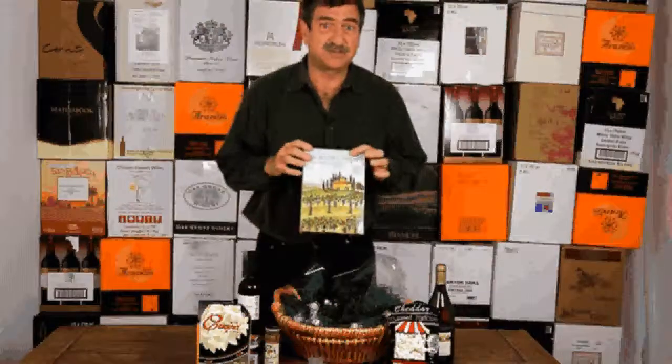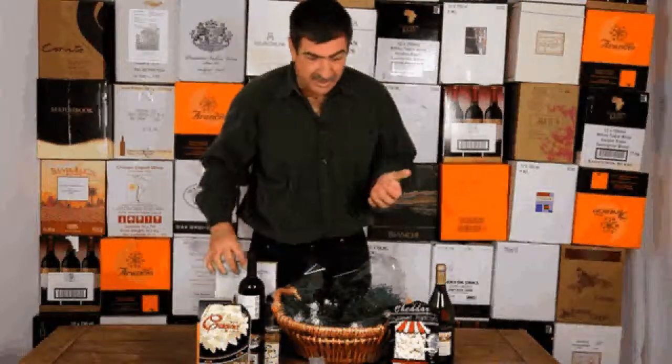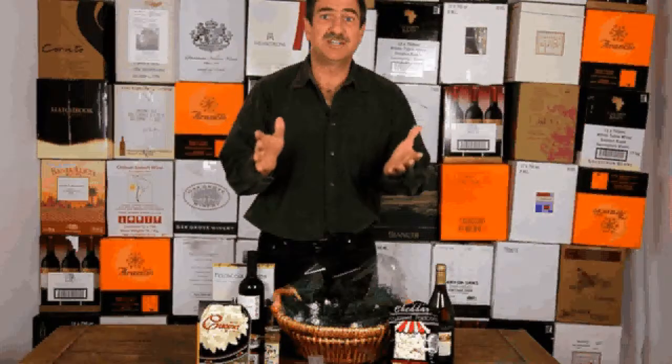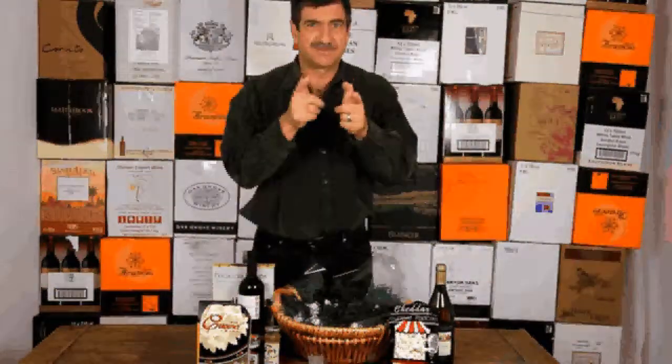And focaccia chips, Tuscan style. That's the Savory Gourmet. Comes with some nice hard candies as well. Delivered in pristine condition, guaranteed. $69.95, shipping included. See you on the next one.